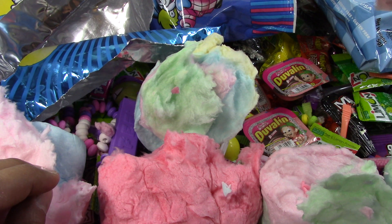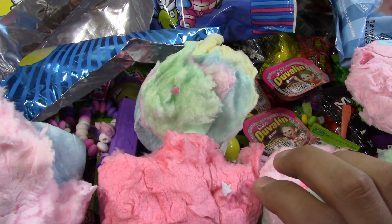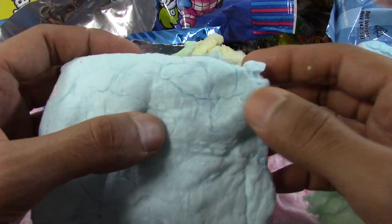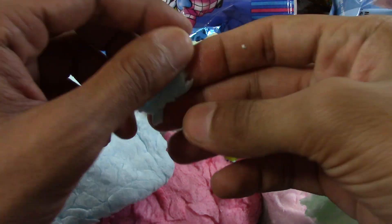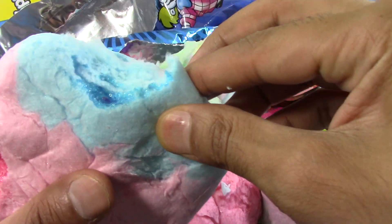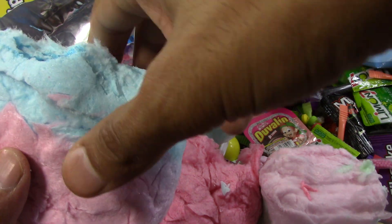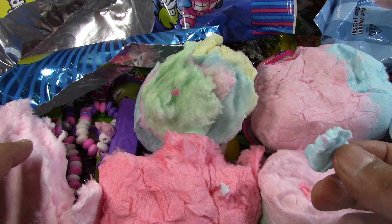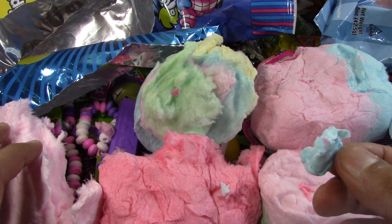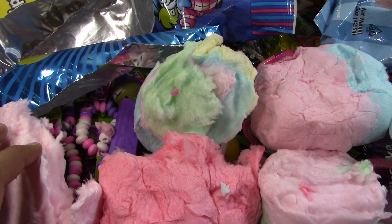Here we go. Okay, we did it. We tasted all the cotton candy. Let's see if the blue one is also as good. Not too much. The blue from this one — I didn't taste this one. Cheers. I didn't taste the blue one. Mmm. Yeah, they all taste similar. It doesn't matter what price you get the cotton candy from. I tasted all of them. Mmm.